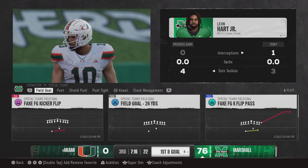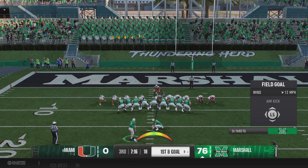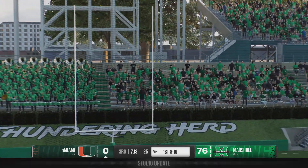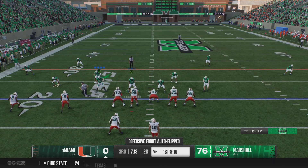Really nice job there by the defense, because I think they've baited the QB to try to fit that one in over the middle of the field. Remember, it's a big zone coverage — they've all got their eyes on him back there in the pocket. They just let him feel like maybe he can fit this football in. Not so fast. They come away with the pick.